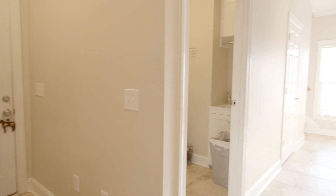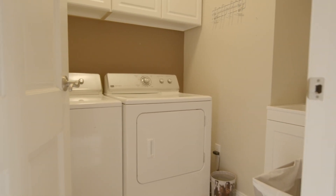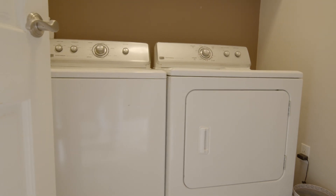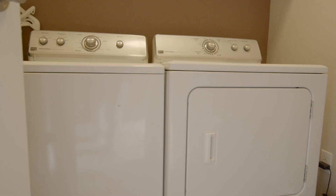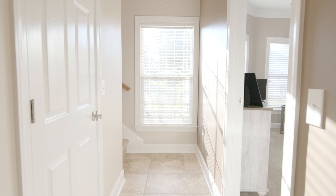If you carry on to the right leaving from your kitchen, you'll see directly in front of you access to your garage. To your left is your laundry room, which has ample cabinetry. The washer and dryer remain, and of course there's a sink in the laundry.